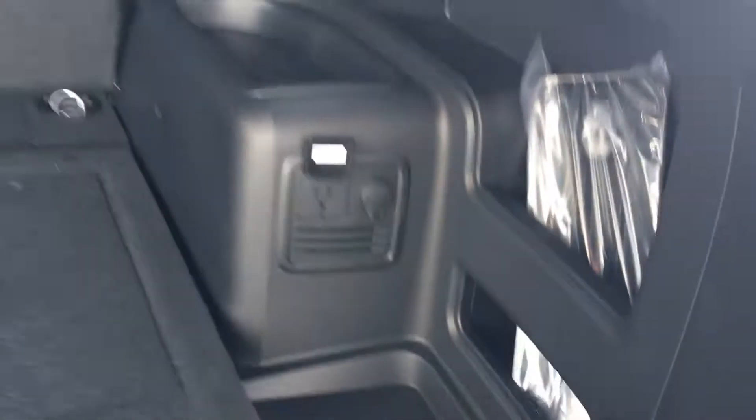You can get them in different configurations — with third-row seating or second-row seating only. This one has the cargo cover that slides out. It'll hold up to 440 pounds. You also have a 110-volt power port back here and a 12-volt power port.